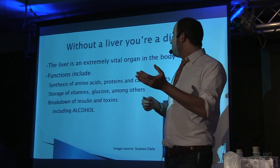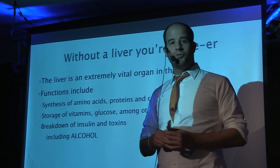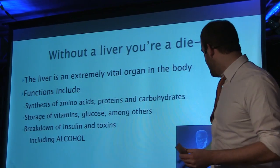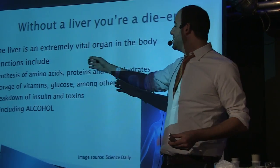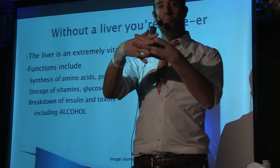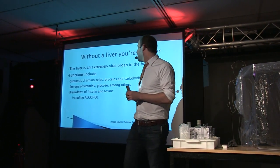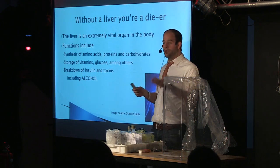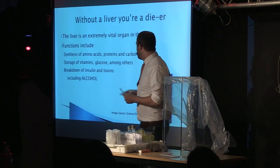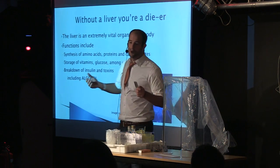The liver is extremely vital. It does a lot of things — it's an extremely useful and necessary organ in your body. It synthesizes, so it puts together amino acids, proteins, and carbohydrates. It stores vitamins, glucose, and other things, enzymes as well. And a big thing is it breaks down insulin and toxins, and these toxins include alcohol.